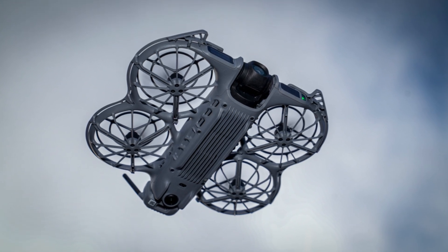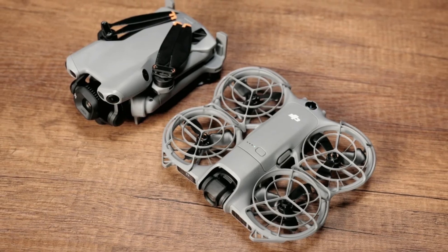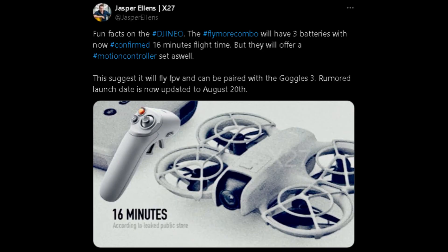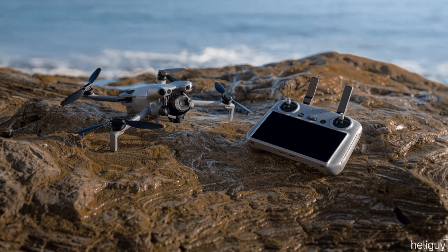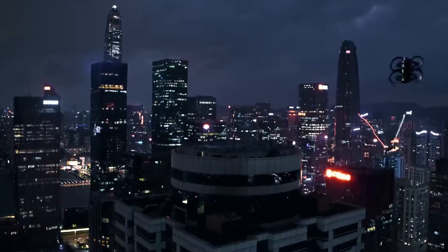Cam Hunter here, diving straight into the clash everyone's been waiting for. Today, we put the DJI NEO-2 and the Mini 5 Pro head-to-head in a real-world showdown. From flight stability to low-light power, nothing gets a pass. Every detail is tested. If you're hunting for the perfect compact drone, this battle will clear the fog.